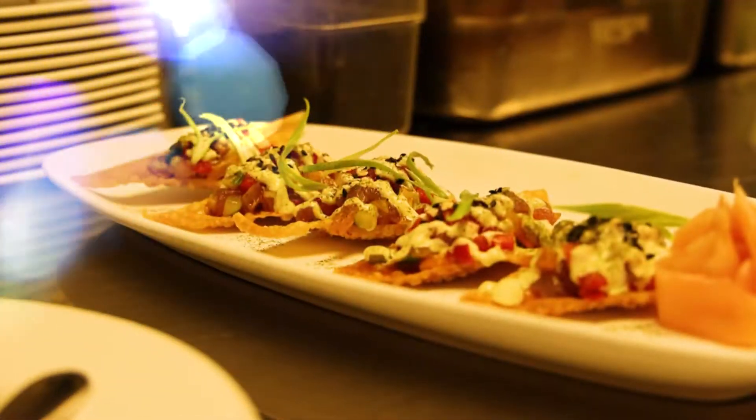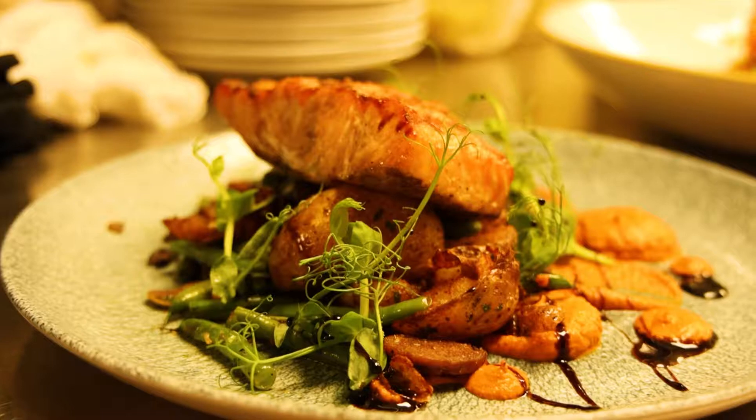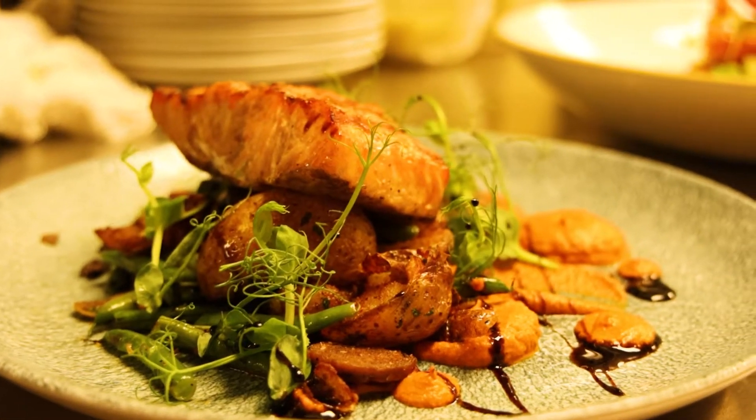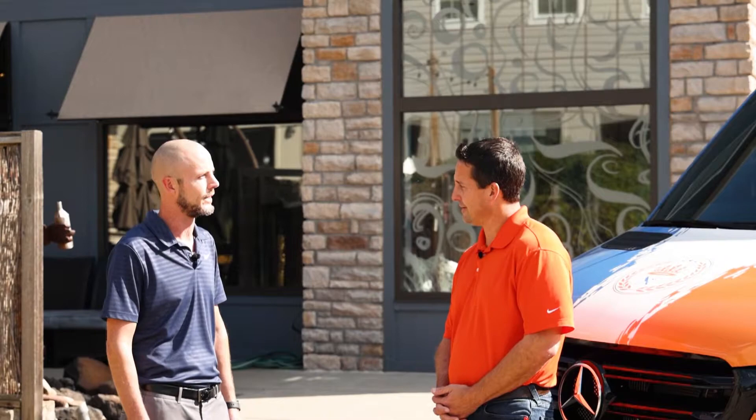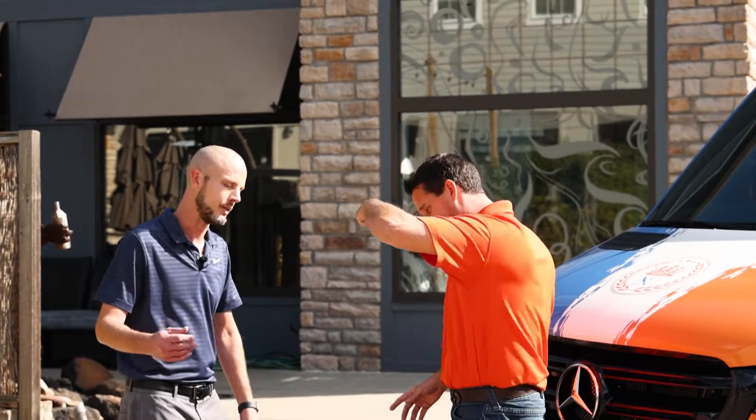So the food — what kind of food are we going to have today? We're going to start with our ahi tuna nachos, which is kind of that Asian fusion. We're going to do our house-made tomato soup — you'll see we do that a little bit differently. We're going to do a little bit of salmon and halibut, get some seafood, and then we'll try one of our pastry chef's desserts. You've got an in-house pastry chef, so we've got to have some sweets. Absolutely, it's delicious.